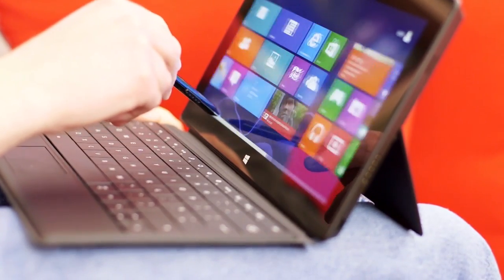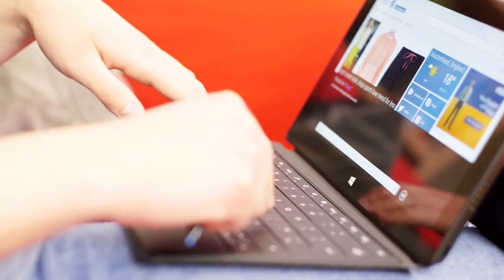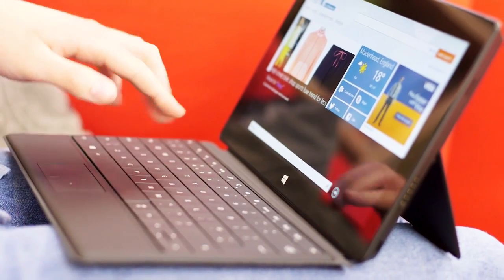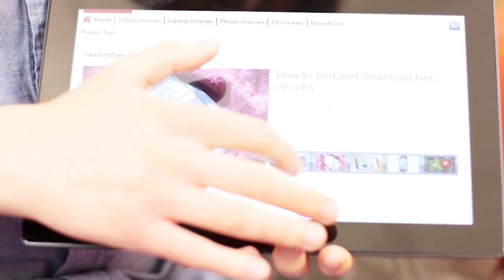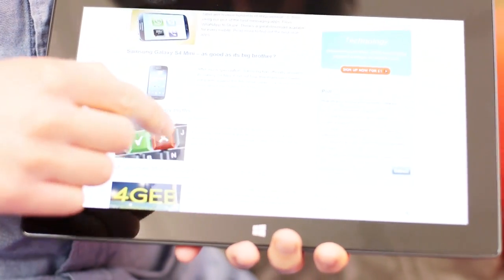Both Surface tablets aim to bridge the gap between a laptop and a tablet. That's mainly why you're encouraged to buy a keyboard with them. The Surface Pro is a 10-inch tablet running Windows 8, which means you can use all the usual programs and applications that you would on a laptop.